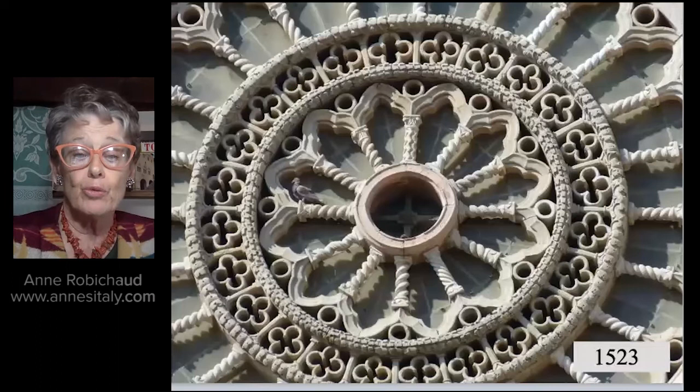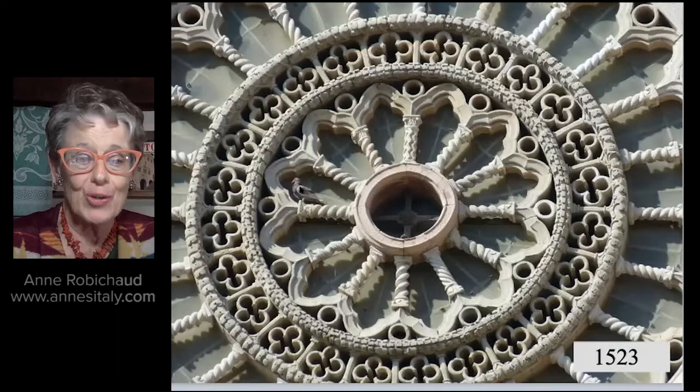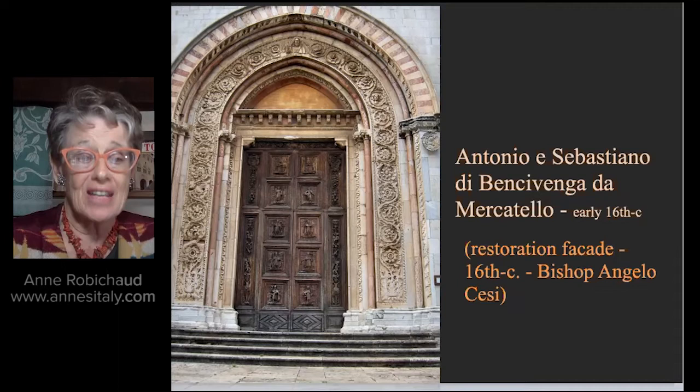We want to have a look at the beautiful rose window, started in 1515 and finished in 1523. It's really an exquisite piece of lace — the rosone, as it's called in Italian. Below the rose window is the beautiful door; the woodwork on the upper level was sculpted by Antonio and Sebastiano di Bencivenga da Mercatello, Umbrian artisans working in wood in the early 16th century.